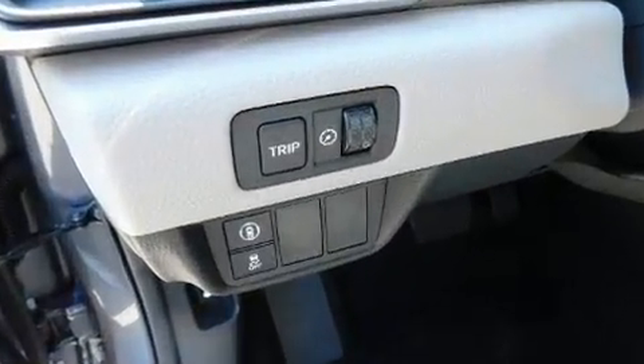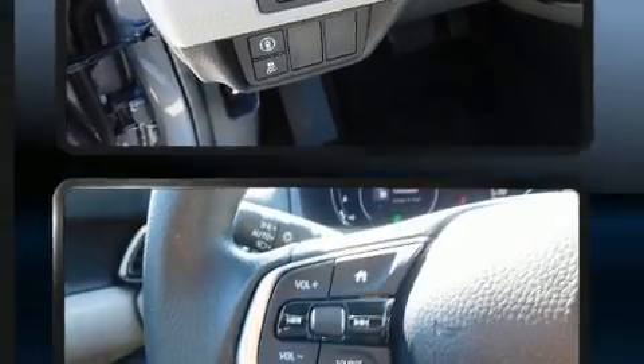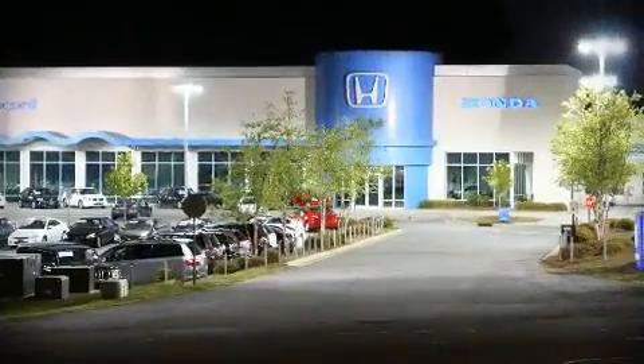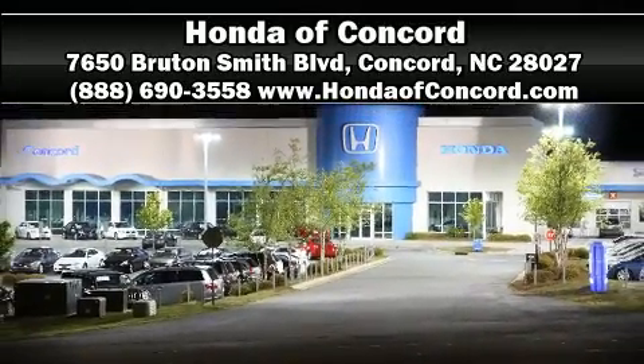With ABS. We have a skilled and knowledgeable sales staff with many years of experience satisfying our customers' needs. Stop by our dealership or give us a call for more information.